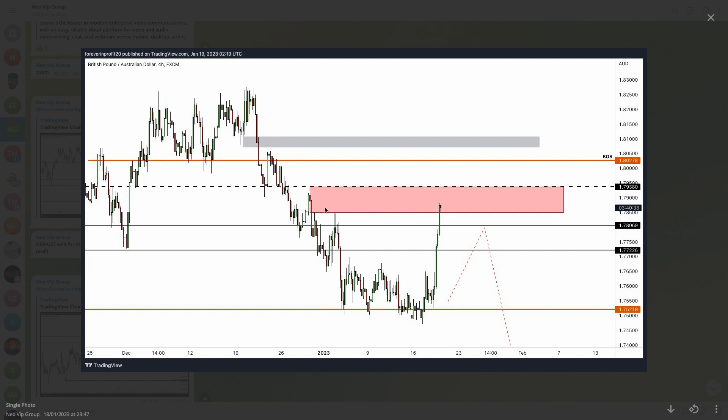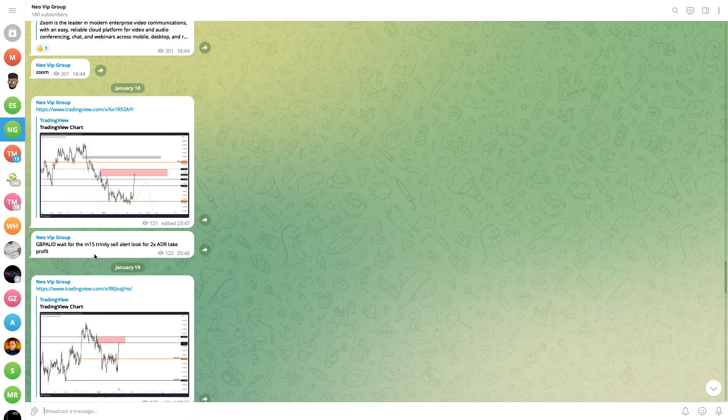GBP/AUD is one of the pairs, and we wanted price action to go into this level for a continuation of a sell back down. For swing trades you're looking for at least a 2x ADR, because it's a swing trade and we're hoping price action can go a little bit further.